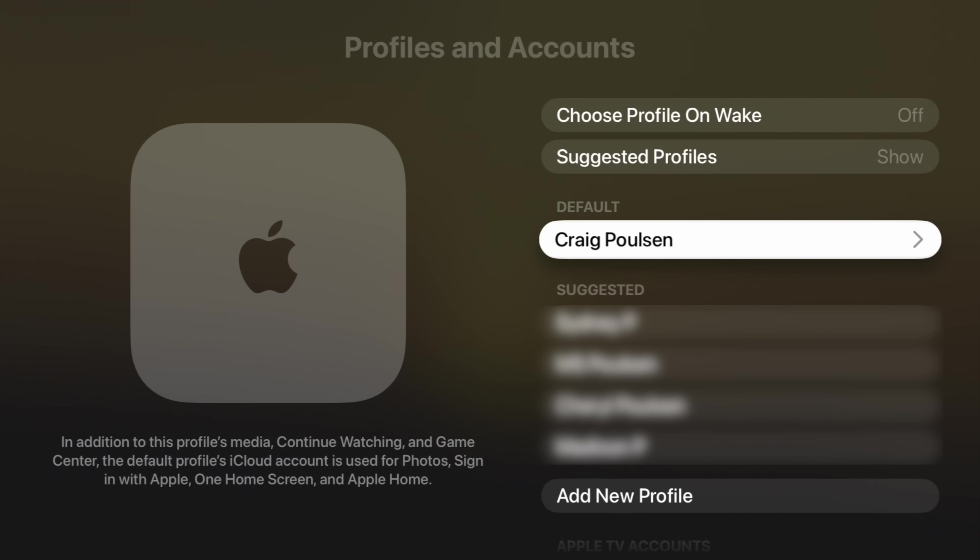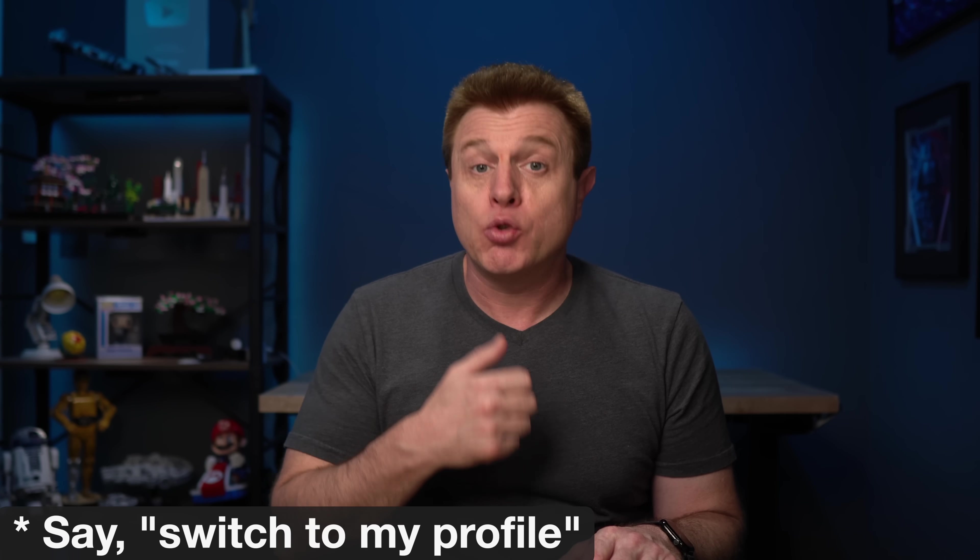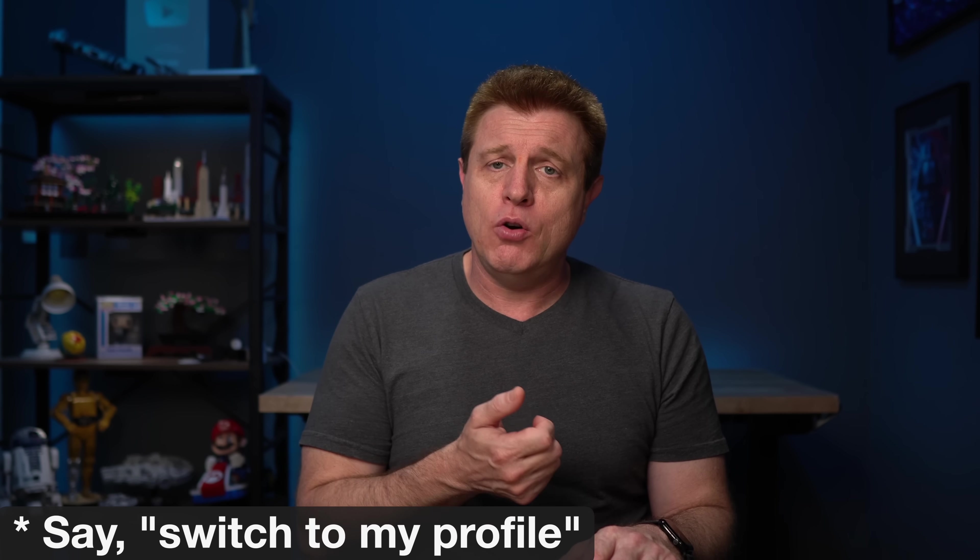A tip: if you do use different profiles, go under your account and turn on 'Recognize My Voice.' You can then hold down the microphone button on the remote and say 'switch to my account,' and it'll know who's speaking and switch to your account. Overall, I find having the profile selection on wake is nicer than turning on the TV and realizing you're on the wrong account — you just select it when you power it up.